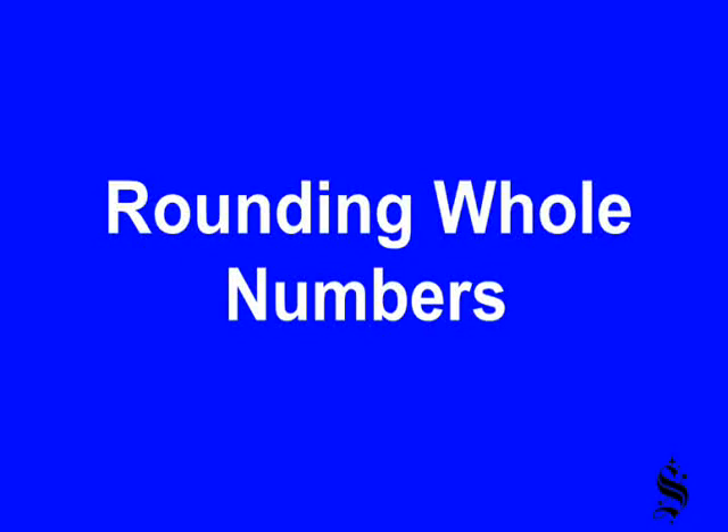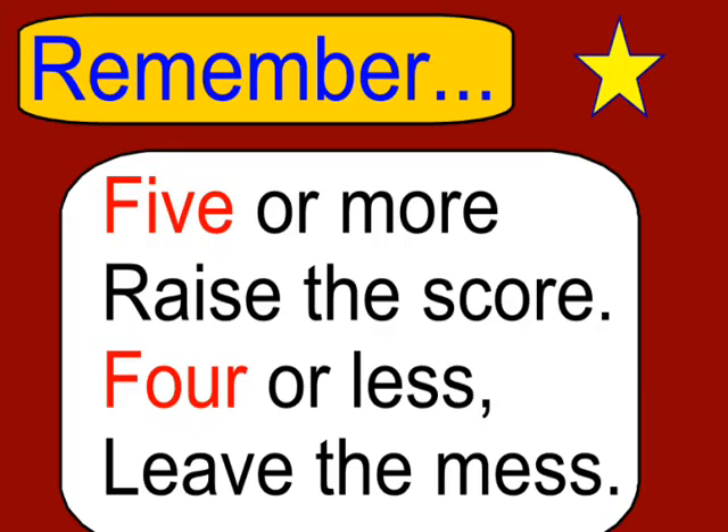Rounding whole numbers. Rounding whole numbers is really important, especially when you get into estimation. You need to be able to round.